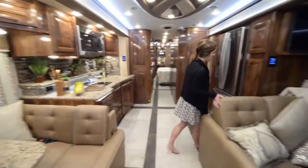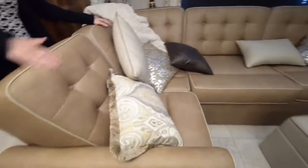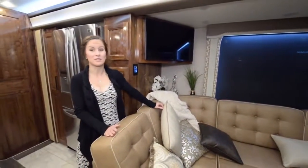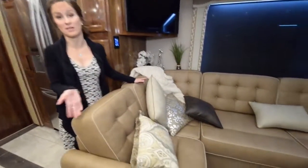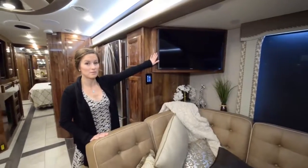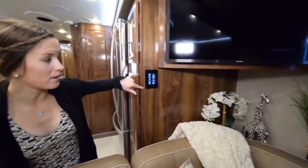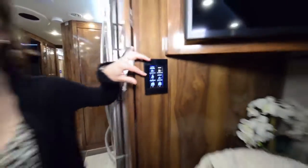On the other side of the living area, we have a really beautiful elk couch — the leather is incredibly soft. This actually pulls out into a bed as well, giving you extra sleeping room for guests or family. There's also a TV located right above the elk couch, and a control system for a variety of lights. You can light up basically every piece of furniture.